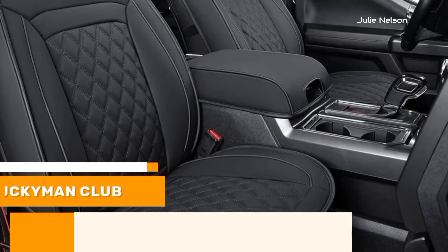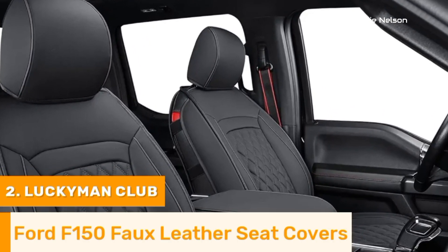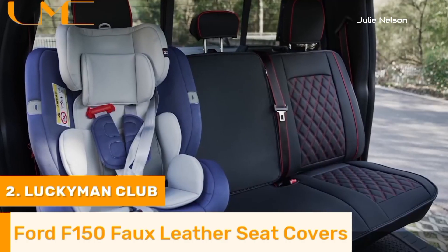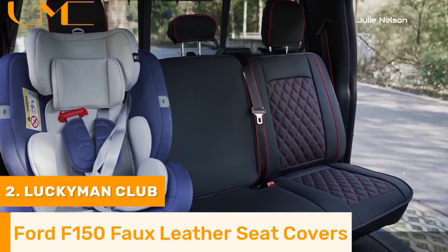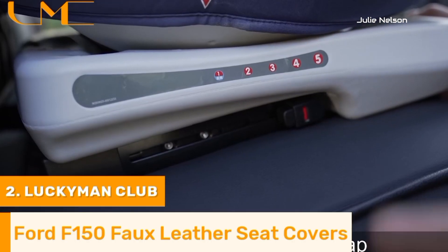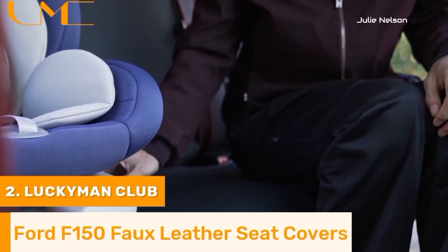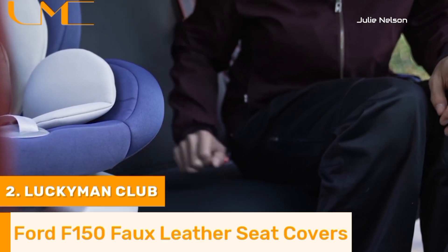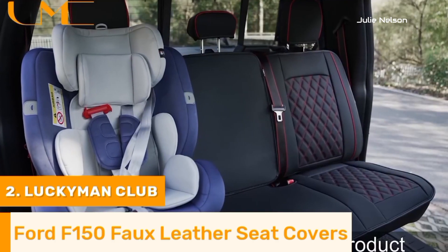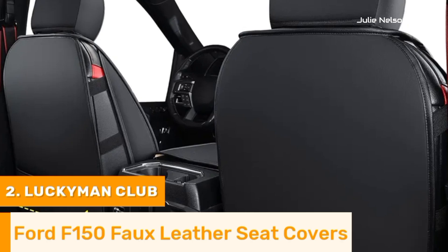Number 2. Lucky Men Club seat covers for the Ford F-150 are a top-tier option for those seeking a blend of luxury, durability, and comfort for their truck's interior. Made from premium faux leather, these seat covers offer a sophisticated look while providing excellent protection against spills, stains, and daily wear and tear. Their custom fit design ensures a snug and secure fit on the Ford F-150 seats, with easy installation facilitated by adjustable straps and non-slip backing.